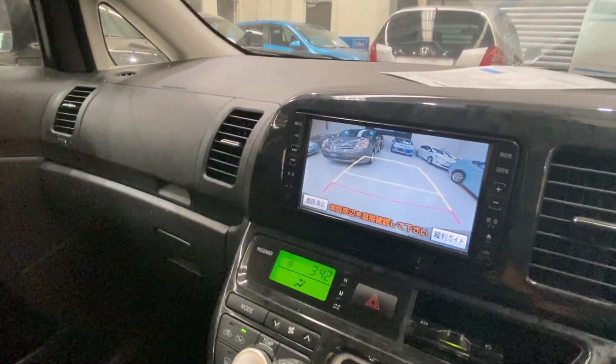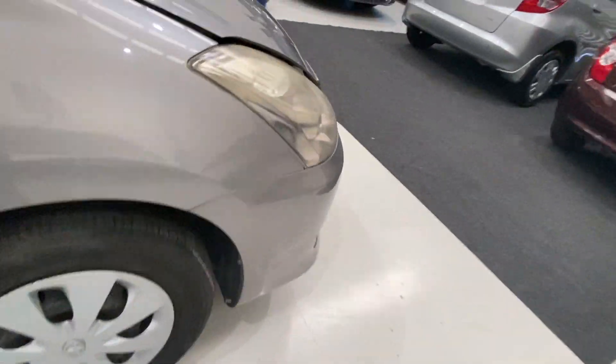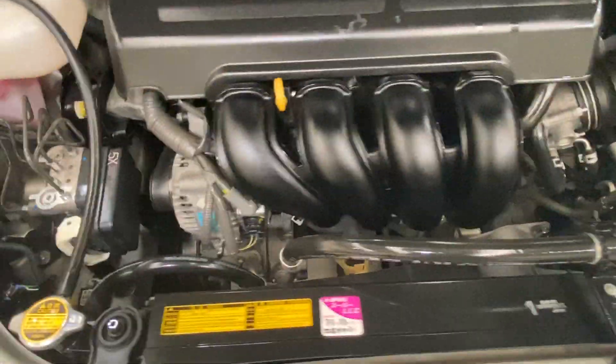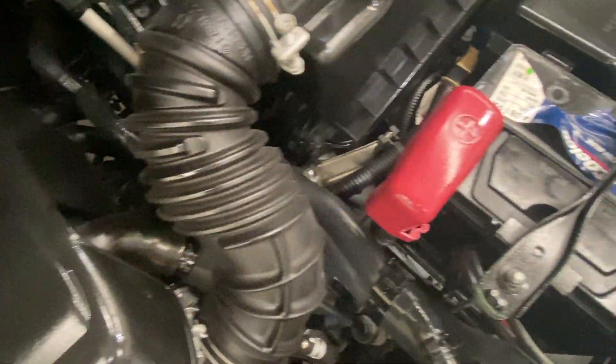This car has a reverse camera too. Let's check under the bonnet — Toyota very reliable VVTI engine, very clean, no rust, no oil leak.